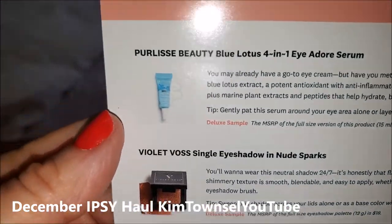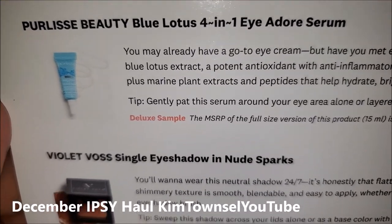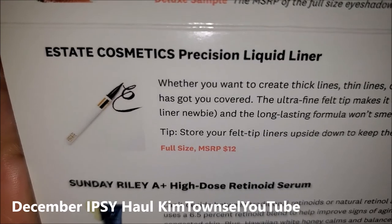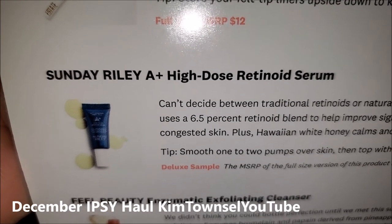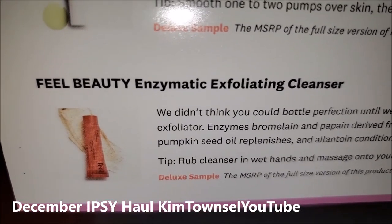So it tells you what's inside here. We have Pooley's Beauty 4-in-1 Eye Serum, eyeshadow, Estate Cosmetics Liquid Liner, High Dose Retinoid Serum by Sunday Riley, and Exfoliating Cleanser.